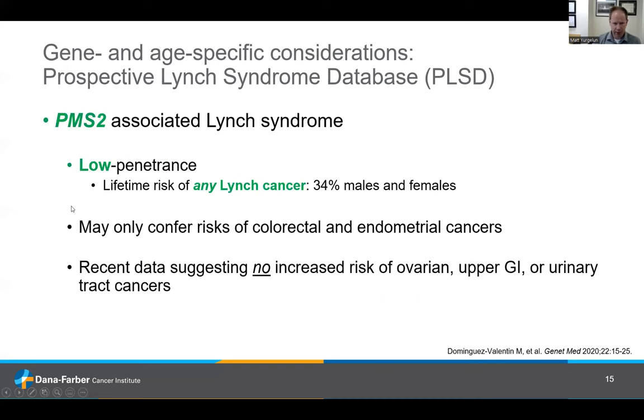PMS2 is probably the biggest outlier — we call this low to moderate penetrance, meaning a much more modest lifetime likelihood of getting any Lynch-associated cancer. Recent data suggest there may only be increased risks of colorectal and endometrial cancers, and that the longer list of other Lynch syndrome cancers — ovarian, upper GI tract, urinary tract — may not be elevated in people with PMS2-associated Lynch syndrome any more than the average population. All of this is still coming into focus, but recent data have suggested the risks of colorectal and endometrial cancer are certainly real; the other Lynch cancers seem extremely mild and perhaps not elevated whatsoever.